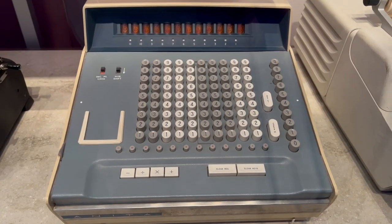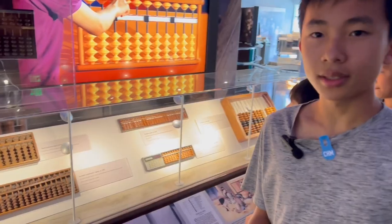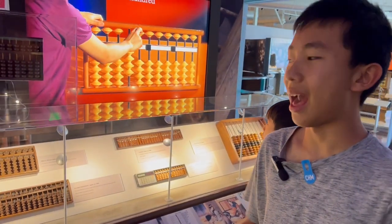The first section is on calculators. This is huge — and in comparison, this is the world's first calculator, the abacus.